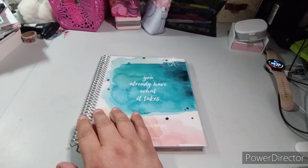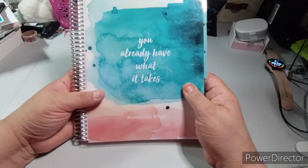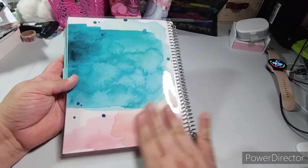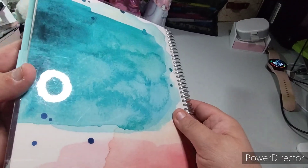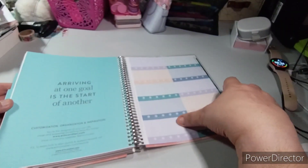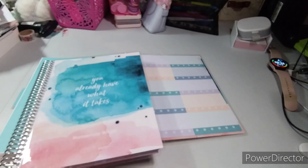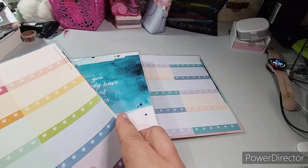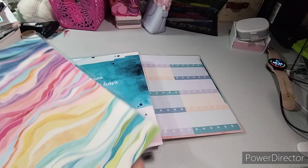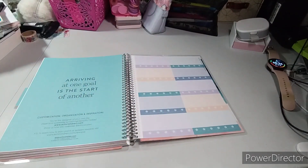I brought in some extras, so hopefully this works. This one says 'You already have what it takes, Maserati.' It does have stickers — I notice if you don't use the stickers they get distorted, so this one's already been taken out. This one still has them. It has two pages of stickers — they're good for verses. I might take them out, I'm not sure.